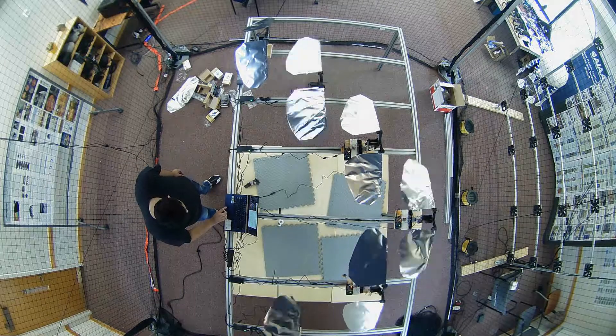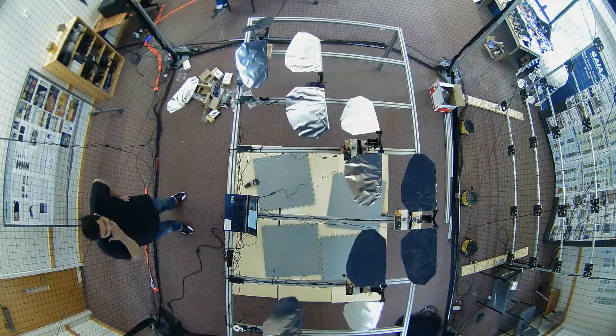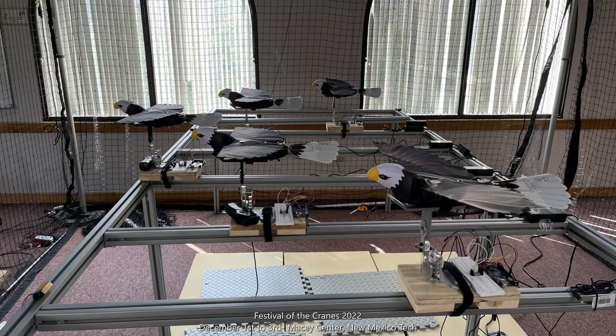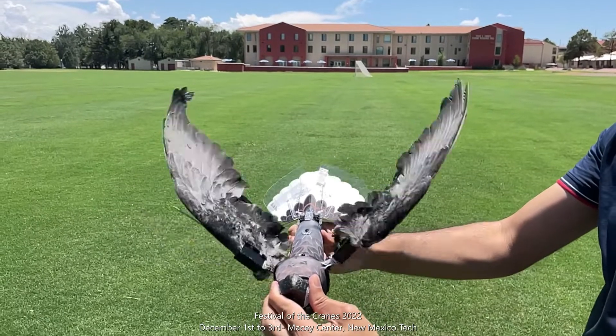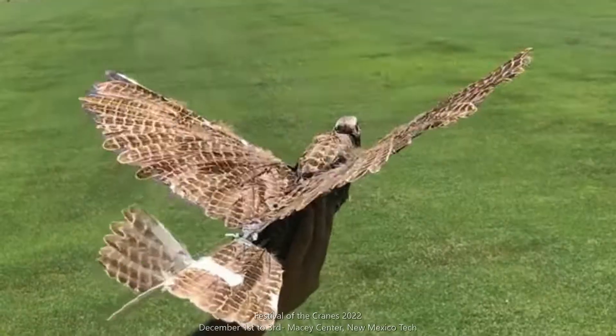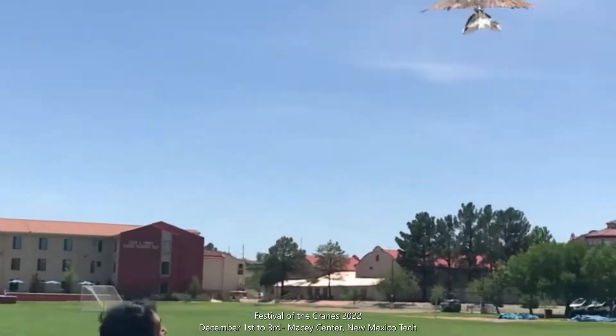Flocking is the complex, collective, flexible, coordinated, and self-organized behavior of a group of birds that migrate together. Formation flight may have aerodynamic advantages for large birds such as geese and cranes. Drag reduction in flocking flight of migrating birds may be considerable and needs to be quantified under more conditions than it has been.